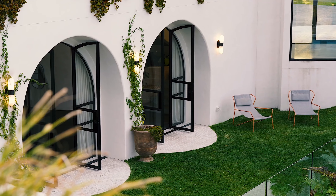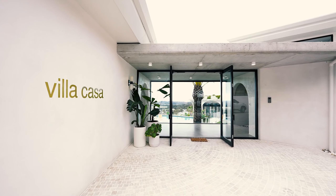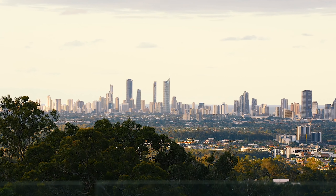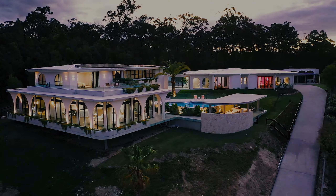Outside, immerse yourself in a world of six-star luxury, reminiscent of the finest Mediterranean coastal hotels. Embrace a lifestyle of endless holiday-like bliss, and reward yourself with this remarkable residence of distinction.